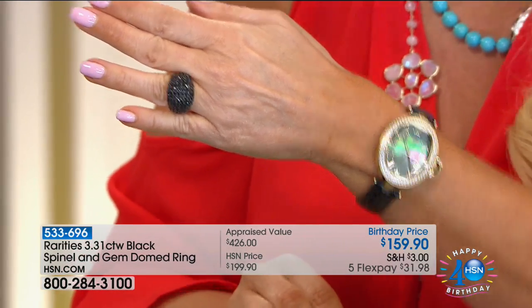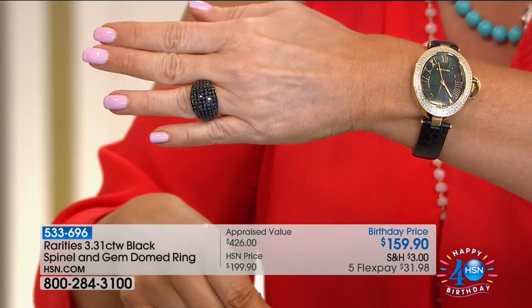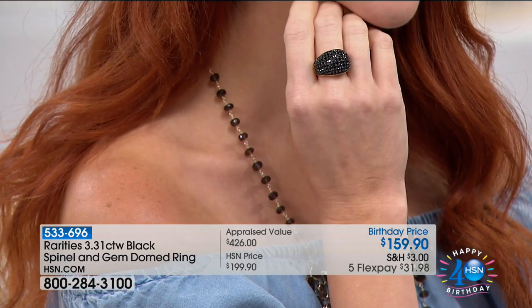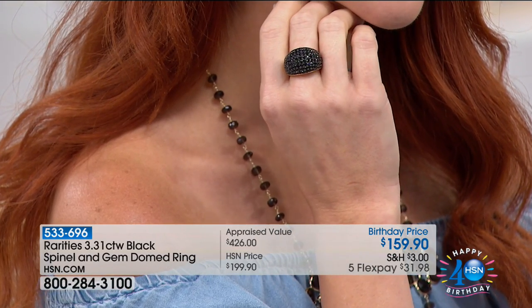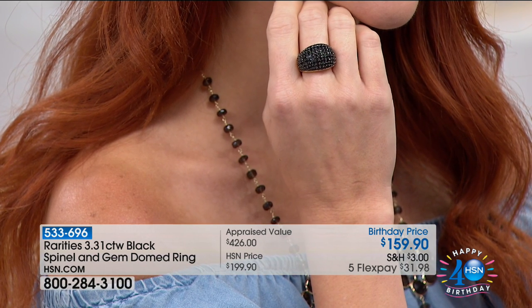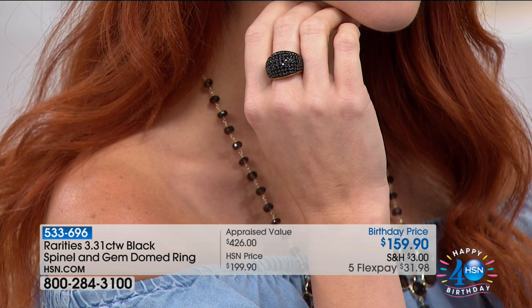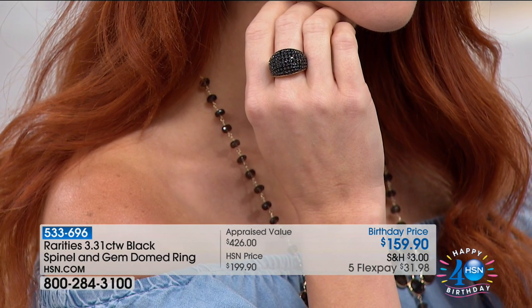Again, $159. Let me give you the carat weight on this one — in the chrome diopside you're getting almost three carats, and then in the chrome diopside or the rubies, you get just under a half carat. But it's big and it's bold and it's that presence-making piece. 9/16ths of an inch in length. We have sizes 6 through 10. I love the three-dimensional presence of it.